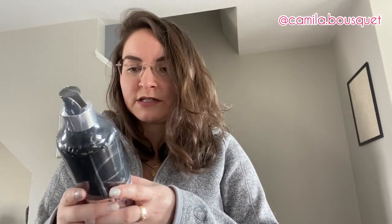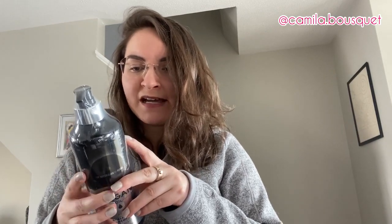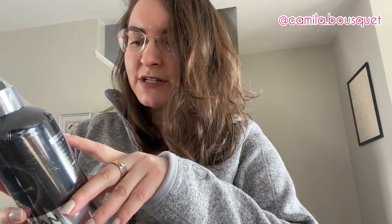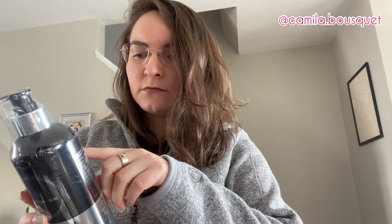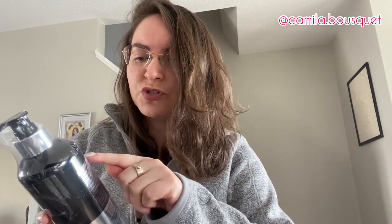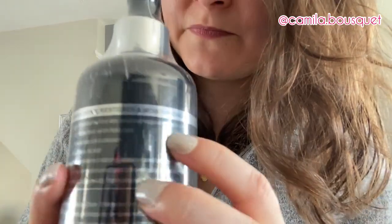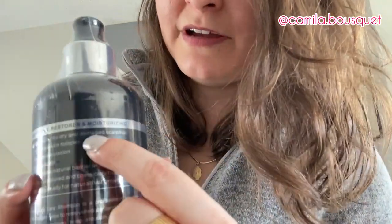Let's start with the shampoo. Reading out the ingredients and its perks: it says strengthens, restores, and moisturizing. I feel like that's got to be a grammatical error. Strengthens, restores, and moisturizes would be the right way to write this headline. You shouldn't have an active tense if the other ones are passive.